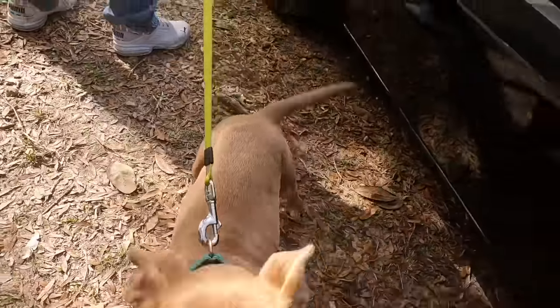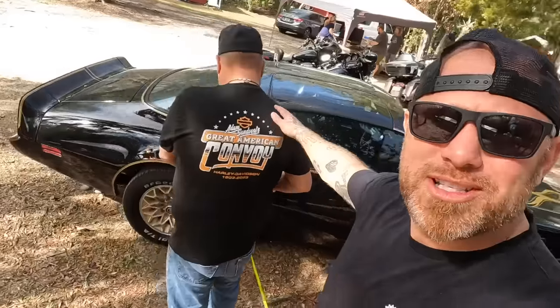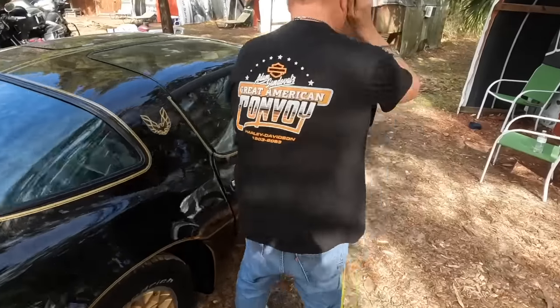Got my girl Charlie with me today. This place is definitely pet friendly. And of course, my boy Scott. I like your t-shirt selection today. Yeah, I like that, huh? He earned it.